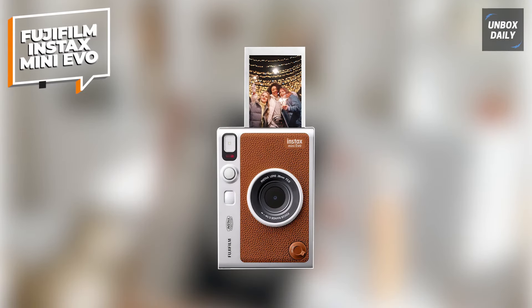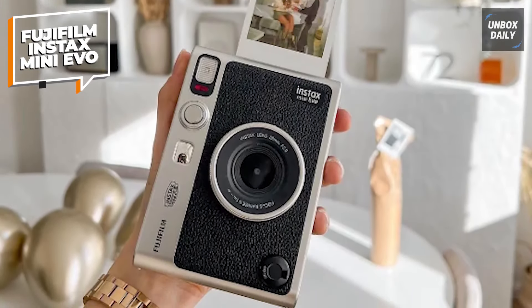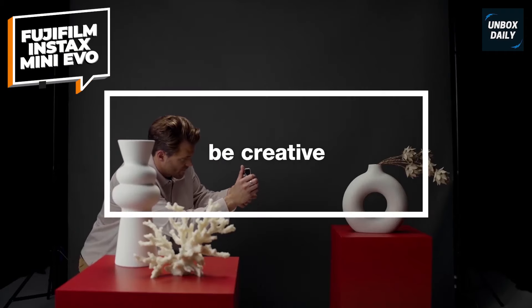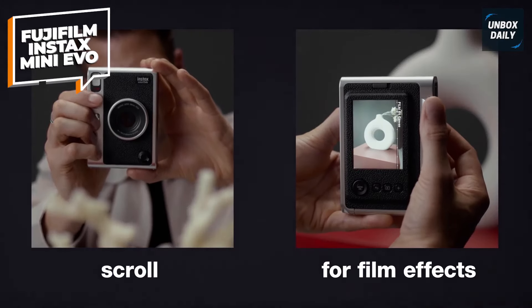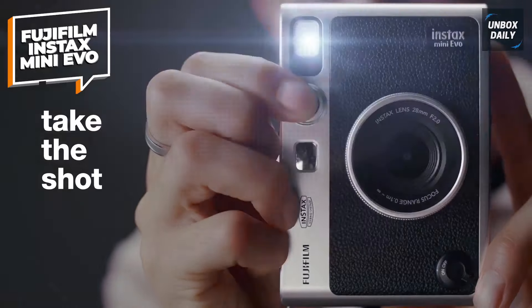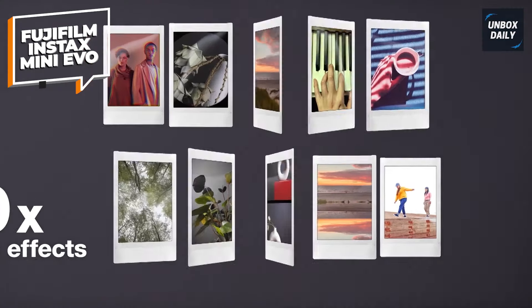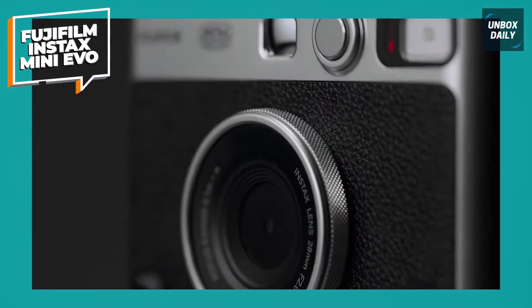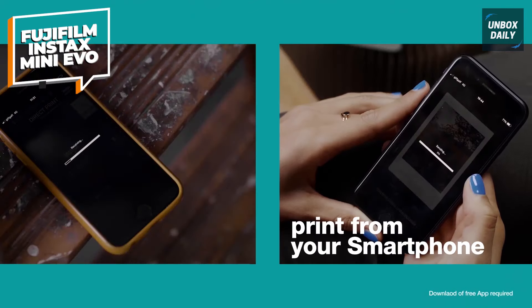The Fujifilm Instax Mini Evo is a hybrid instant camera that combines the fun of instant film with modern digital features, making it perfect for anyone who loves creativity and instant gratification. You can print high-quality 2x3 Instax Mini photos in a snap, and with 10 lens effects and 10 film effect options, you have 100 ways to express your unique style. The built-in selfie mirror ensures your selfies are perfectly framed, while the dual shutter buttons let you shoot in either portrait or landscape mode.